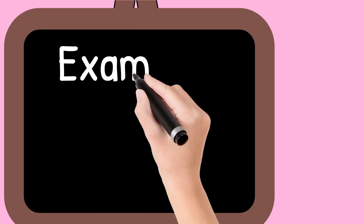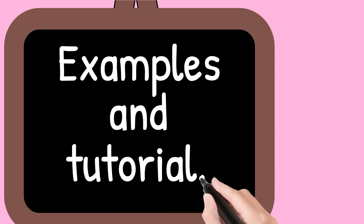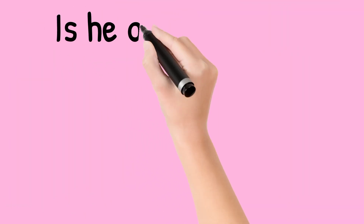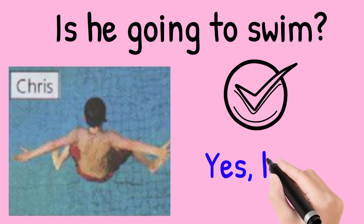These are some examples and tutorial. The first example is: Is he going to swim? Look at the picture. Chris is jumping into the pool. So the answer is yes, he is.